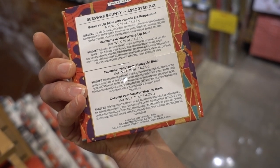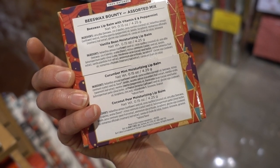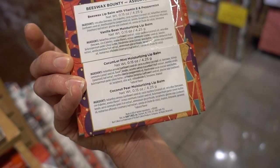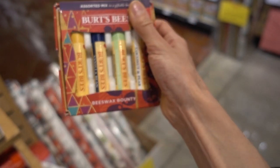Vanilla, by the way, is a flavor that can be very irritating — and these have vanilla in them. They also have Linalool, Limonene, and Geraniol — those are all fragrance ingredients.